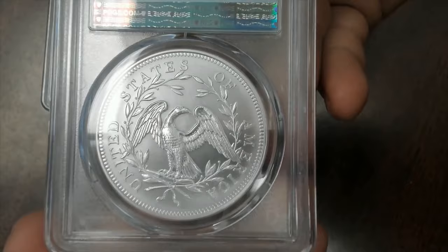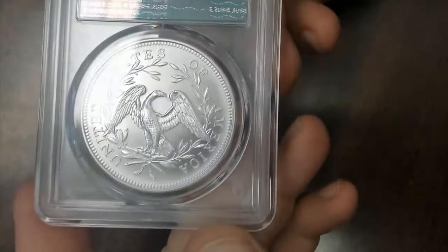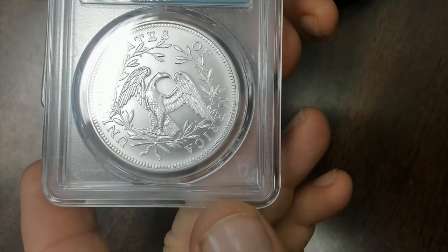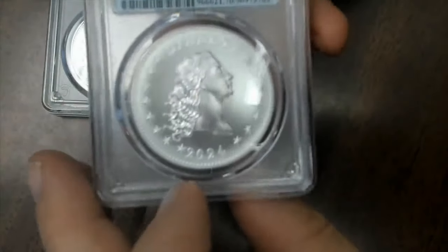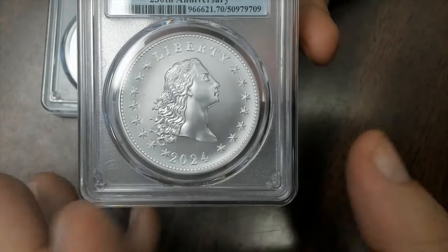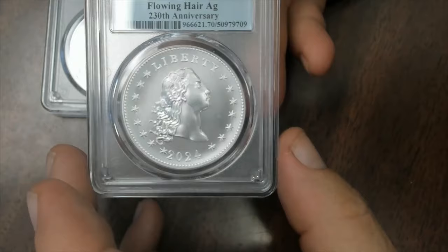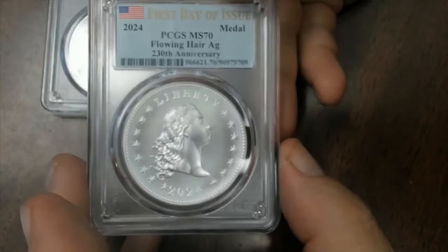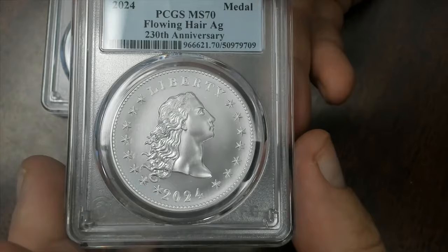I do like the design. This design was not that popular back in the day. A lot of people thought it looked like a scrawny chicken — they didn't think it looked like a regal eagle. They also thought the bust looked kind of manly. But over time, being how old they are and the design, they've become iconic. The flowing hair design — I really do enjoy it.